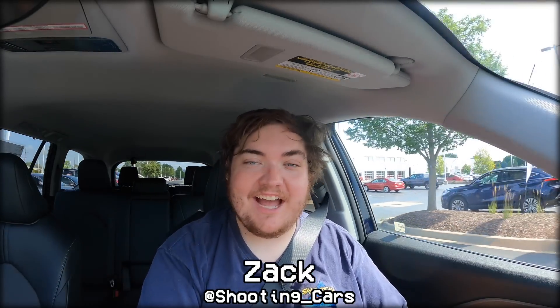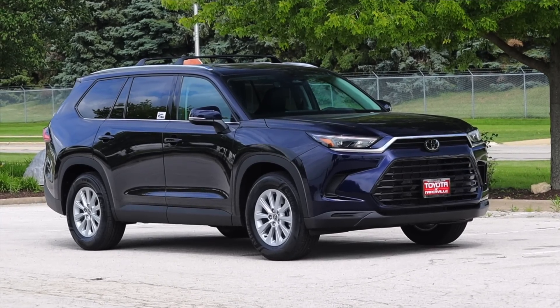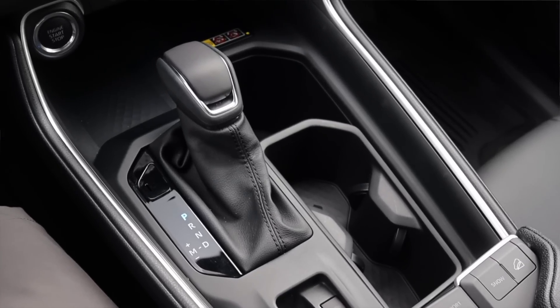My name is Zach and today I am driving a 2024 Toyota Grand Highlander XLE. Up front is a 2.4 liter turbocharged inline four and down below is an eight speed automatic transmission.